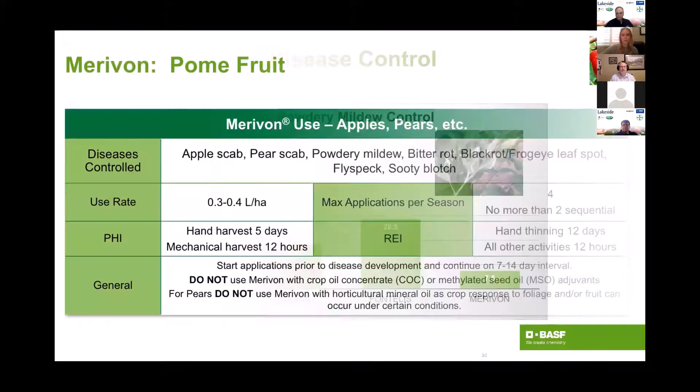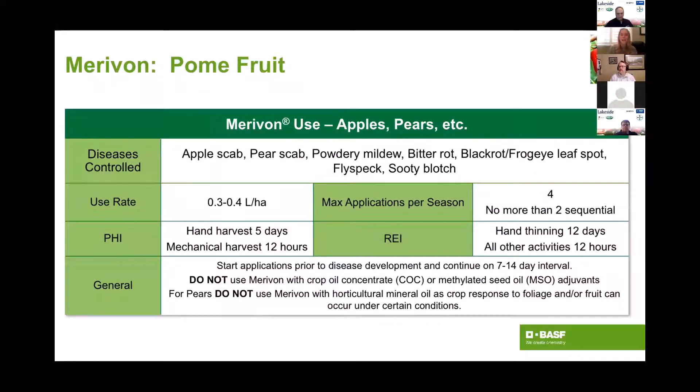The initial label is very similar to the Pristine label: apple scab, powdery mildew, bitter rot, black rot, frogeye leaf spot, flyspeck, and sooty blotch. Same PHI and re-entry period. There is an asterisk regarding methylated seed oil or crop oil concentrate. What they found in the states was that the majority of trials were fine, but they did see a little bit of crop injury on one specific trial and haven't been able to replicate that. So there's always a risk of crop injury with some of these oils mixed with Marivon.